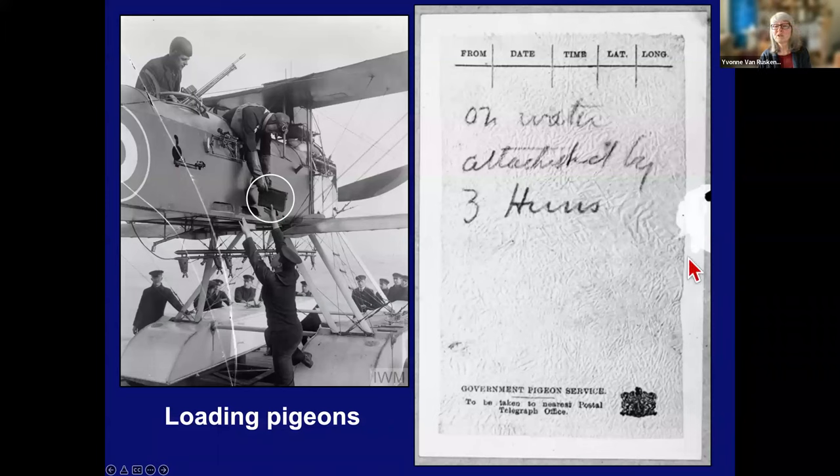On the right, you see the official letter-type paper that was used. These were tiny little pieces of paper that soldiers sent with the pigeons so that men could write the messages on there. You can see at the bottom it was very official — the government pigeon service. You'll notice the little message at the bottom: 'To be taken to the nearest postal telegraph office.' That was there because sometimes the pigeons couldn't make it back to their actual home loft, and whoever found them was supposed to take them in.